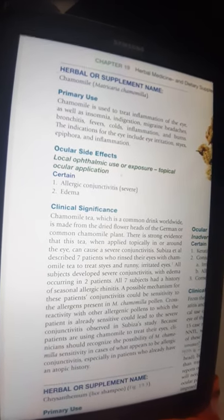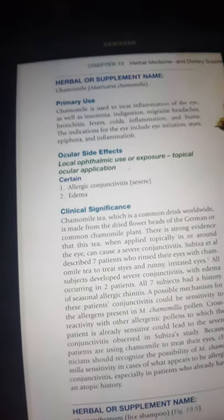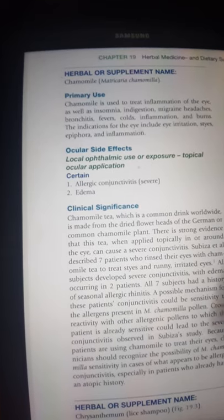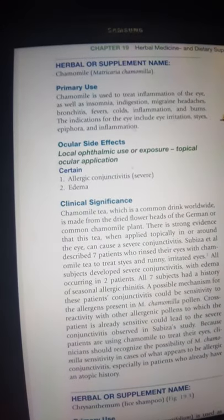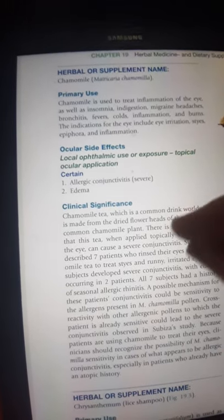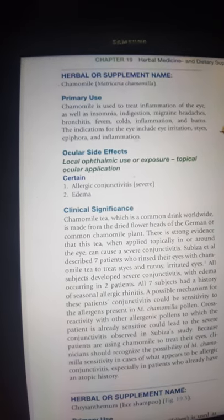That was about camomilla, or Matricia camomilla. I hope it's useful for you. Please do not use it on your eyes topically. Many over-the-counter medications without prescription contain camomilla as an ingredient — it's very good to drink, but it is not good to wash your eyes or use it externally on your eyes. Please be careful. Bye-bye.